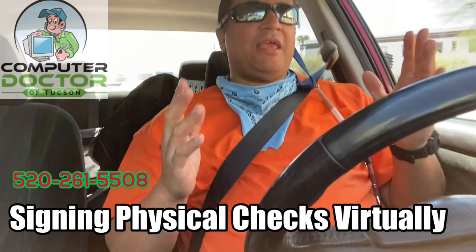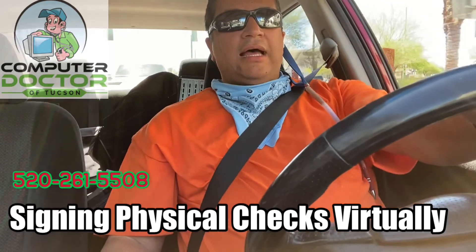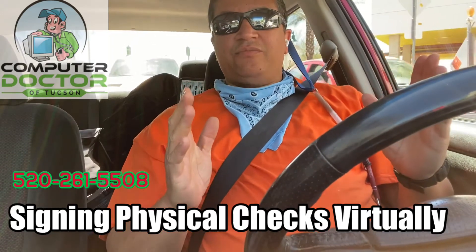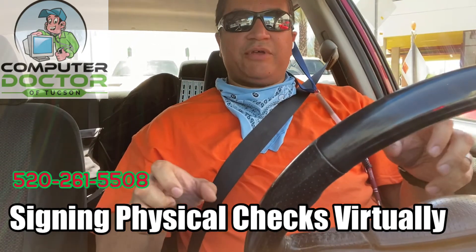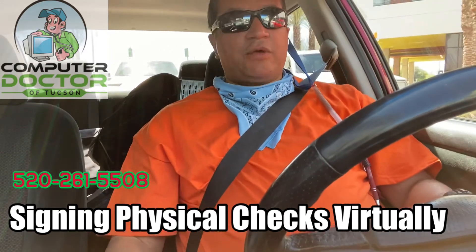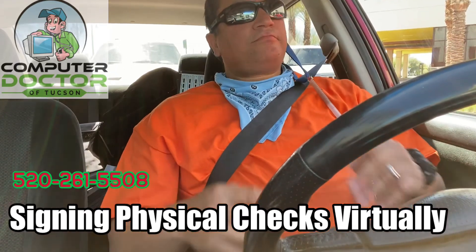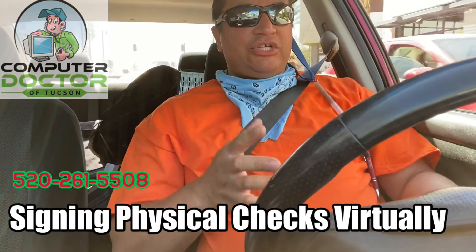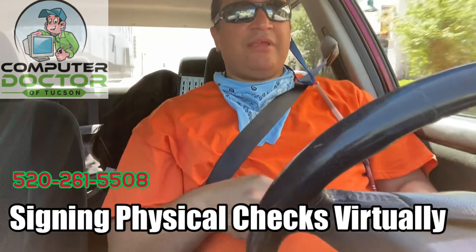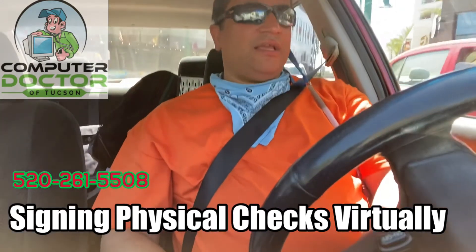What you can do is set up a virtual meeting with the person who's going to be signing the checks. You can go into their computer, take control of their computer, move their mouse around, log them into QuickBooks or whatever your accounting software is, and print the checks on their computer, on their printer, even though you're still sitting at your own house because you're sharing it in that fashion.